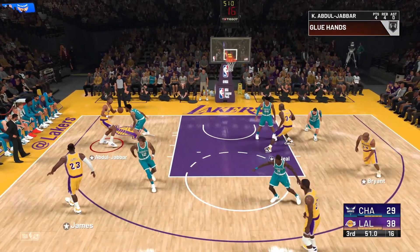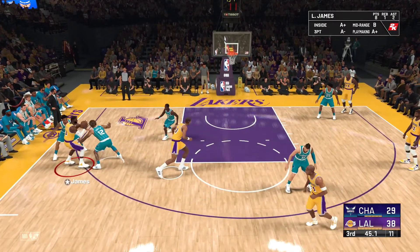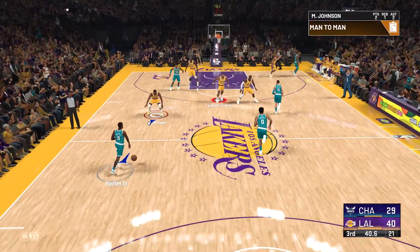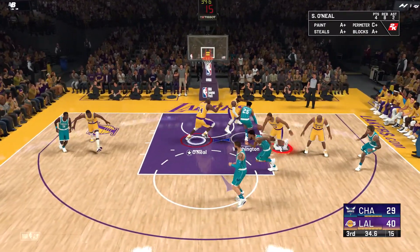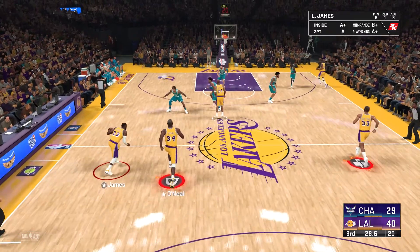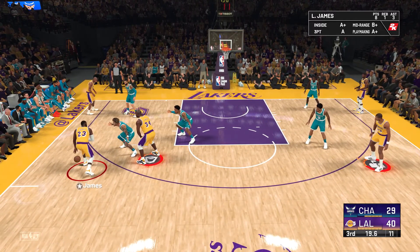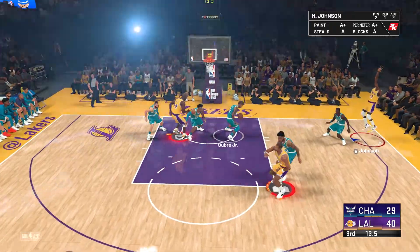James the pass to Abdul-Jabbar, Bryant up top. James against Oubre — to the middle, here's Abdul-Jabbar. Good, and the assist goes to LeBron. James has got three assists in the game. Pass to Washington. Just under two and a half minutes off the clock now here in the third. 20 seconds left — the pass to Abdul-Jabbar, the three from Johnson — and that one is off.